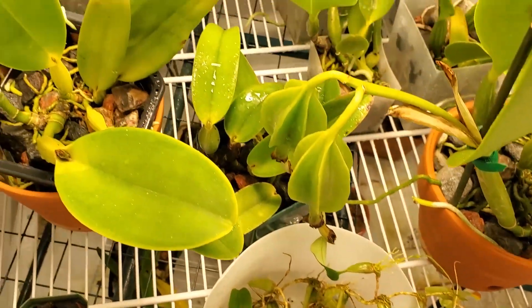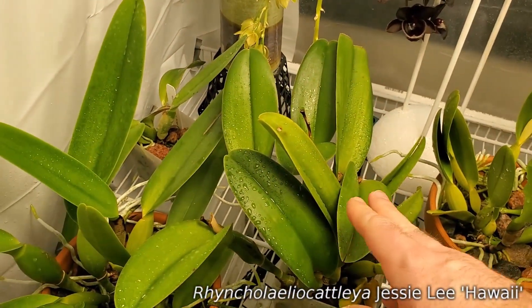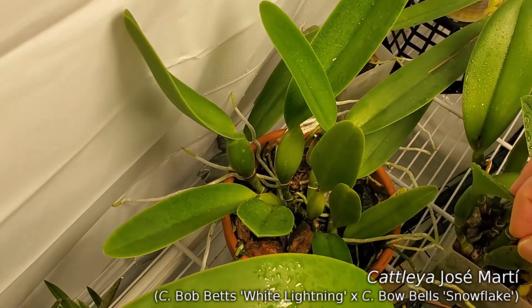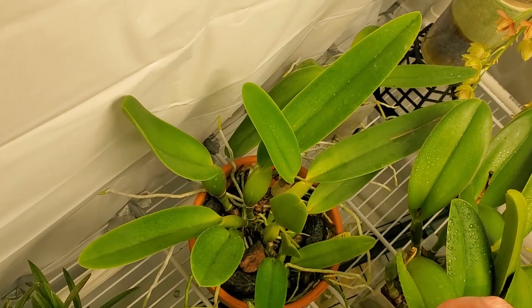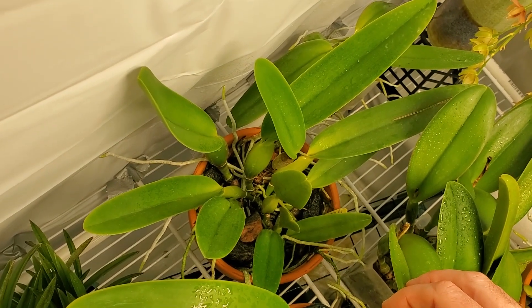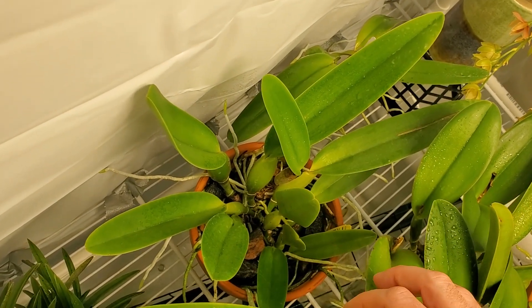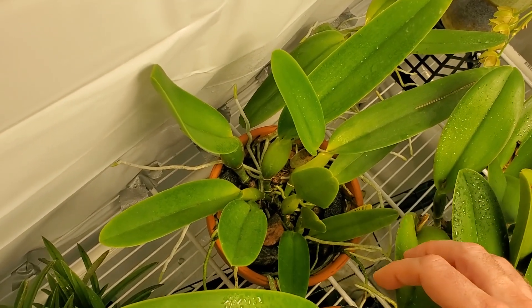In terms of other Cattleyas, this is Jessie Lee — she's really not doing anything right now, just resting. No new growth, no new roots. This is Cattleya Jose Marti — it has put on tons of leaves since I got it about a year ago. I would love to see it put on a mature growth with flowers. It's a pure white Cattleya and it should be stunning whenever it decides to bloom — it's got really great genetics: Bowbells by Bob Betts.